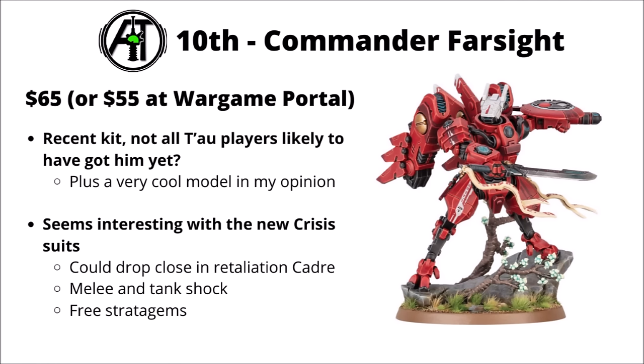In 10th, as mentioned, Shadowsun seems to have been beaten out by Commander Farsight himself. $65 from GW or $55 at Wargame Portal. He had a really quite fun miniature that released sort of mid-last year, so not all Tau players are likely to have got a copy yet. I really love the way he channels samurai vibes. Previews of the Codex have got people extra interested in adding him, and he seems really nice with the new patterned Crisis suits. He gets free stratagems now, got a lot more durable, and is generally just considered a really cool character.